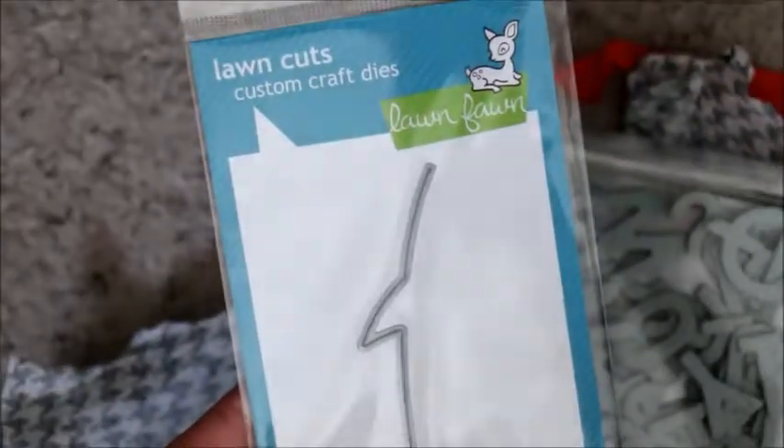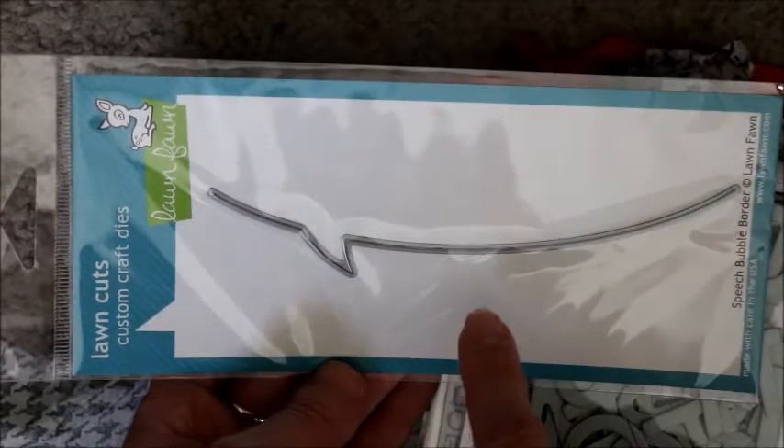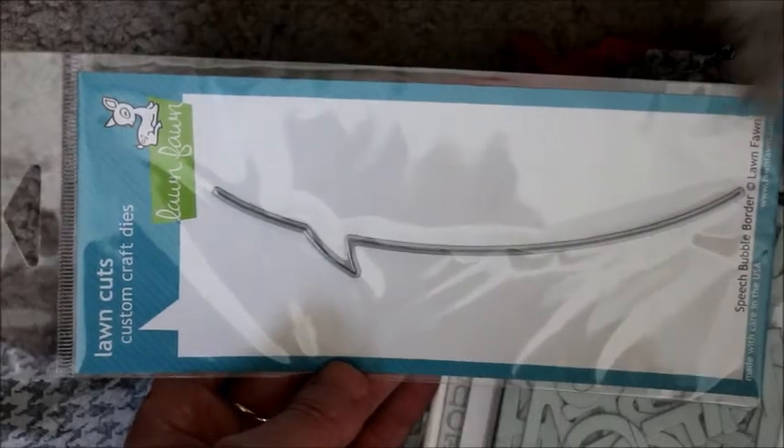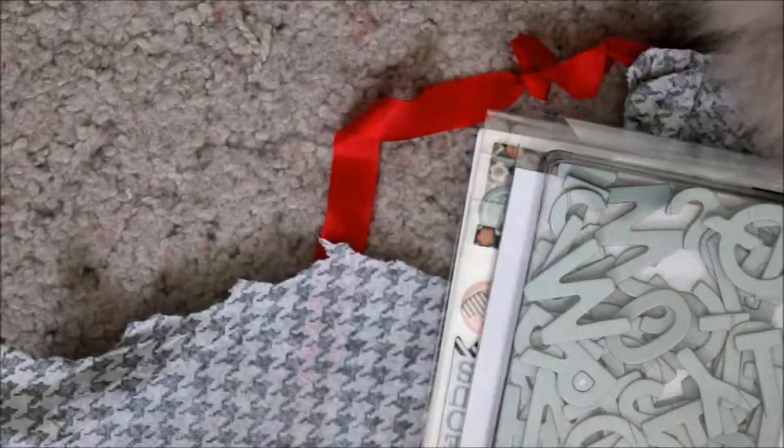So I got one of the Lawn Fawn dies, and this is the Speech Bubble Border. I really like this because I was thinking of using it on my Project Life — on the 4x6 cards to have like a pattern down here and then the white speech bubble on the top and I can journal in it. So that was my splurge.